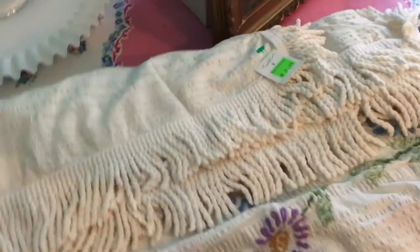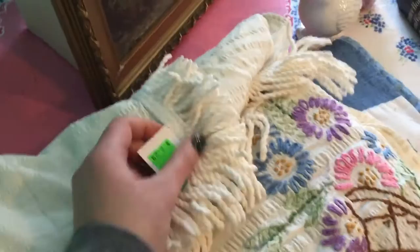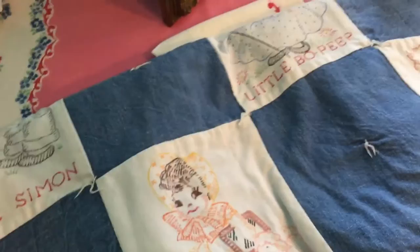And then this is a twin bedspread with all this embroidery work on it — it's a basket of flowers and it has different flowers around it and a fringe. I thought this was a really good price — again $2.29 for the whole bedspread.